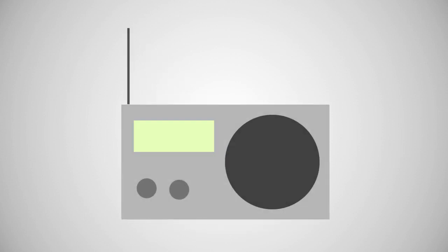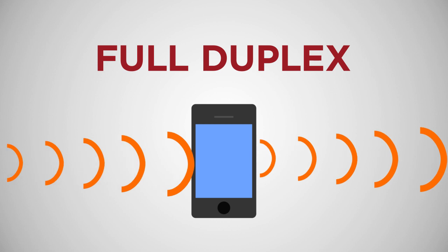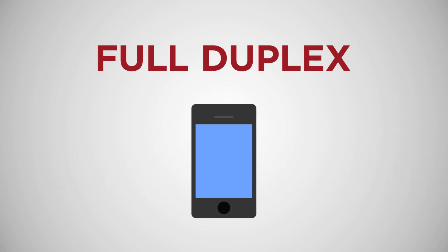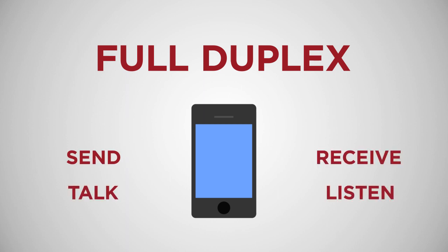Cell phone technology is progressing rapidly and changing the face of communications, so it's important to understand how a cell phone works. Cell phones are actually radios — they interface with the network in a full duplex system to transmit and receive radio signals. Full duplex means that there are separate channels sending and receiving information, so people can talk and listen simultaneously.